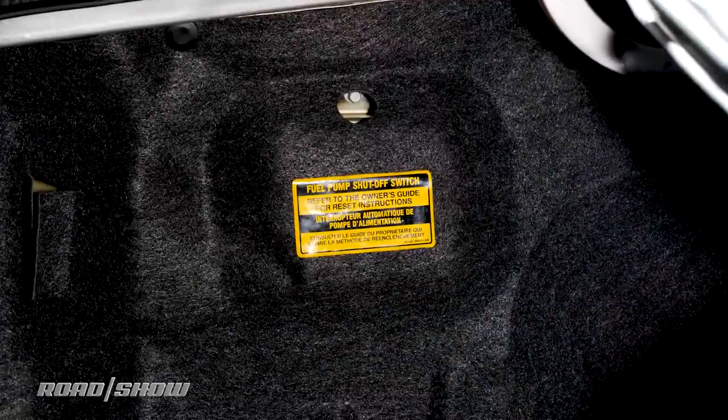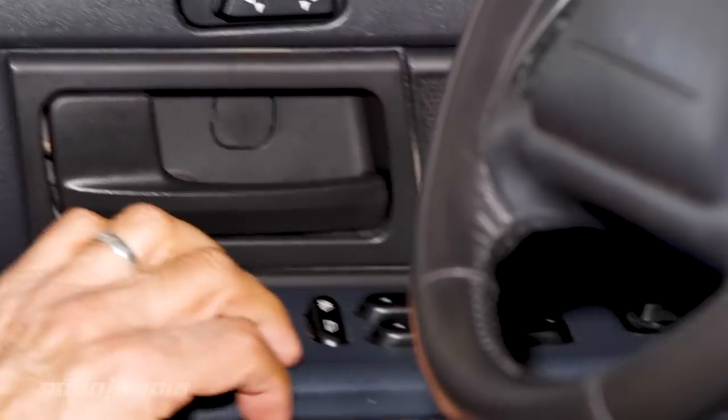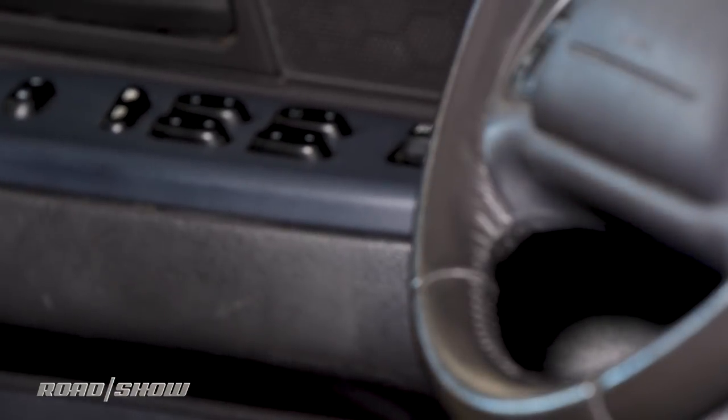Ever see a button back in your trunk? That could be a fuel pump cutoff switch. And are you still unlocking your doors to get out from the inside? On most modern cars, just pull the handle.